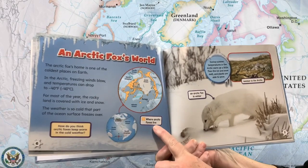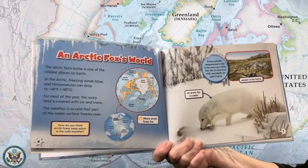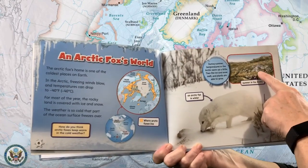Where arctic foxes live. During summer, temperatures in the Arctic warm up a little. Then the ice and snow melt and plants are able to grow. An arctic fox in winter. Summer in the Arctic.